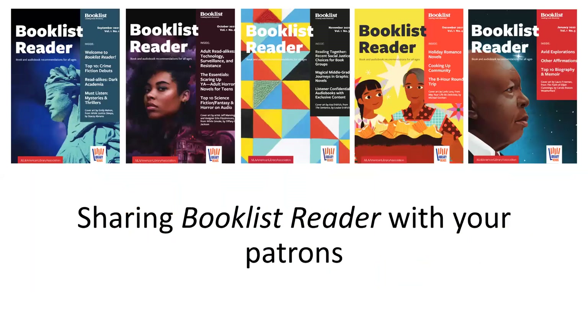To ensure your institution maximizes use of your Booklist subscription and enhances engagement with your community, I'm very happy to introduce Dan Kaplan, Booklist Subscriptions and Circulation Manager, who will walk us through how to share Booklist Reader. Thank you very much, and Dan, over to you.